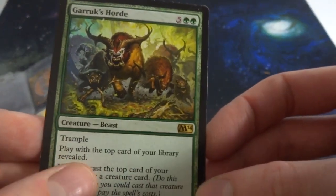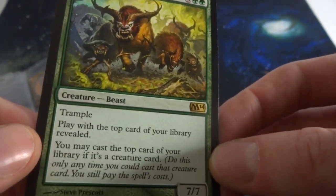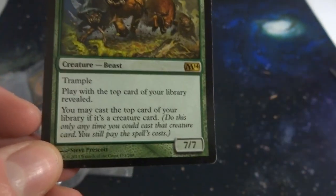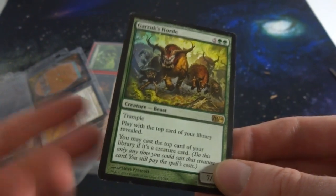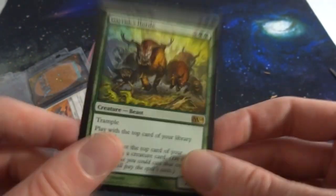Let's go through whatever these pages are first. Looks like the first card I got is a rare from M14 — Garruk's Horde, five and two greens, with trample. Play with the top card of your library revealed; you may cast the top card if it's a creature card. It's a 7/7 for seven mana with trample, and you can play the top card of your library — very cool for a creature-heavy green deck.